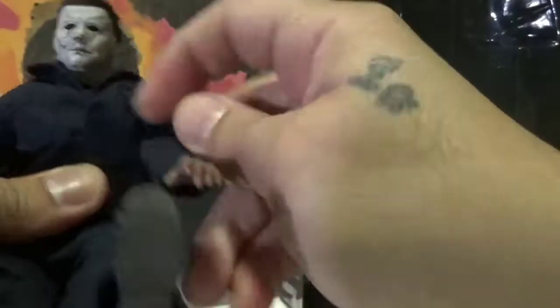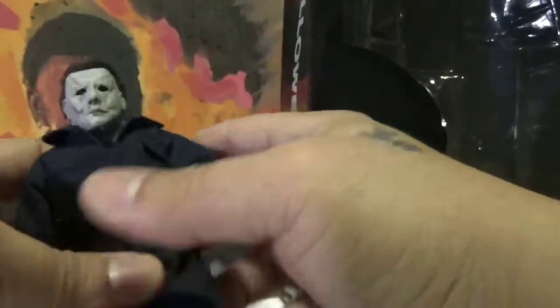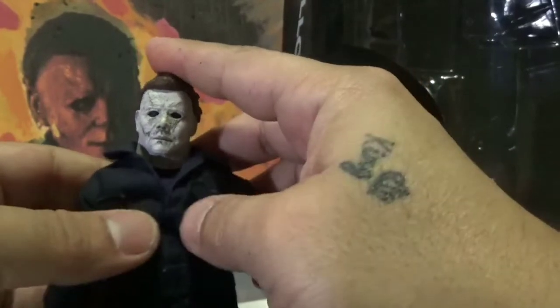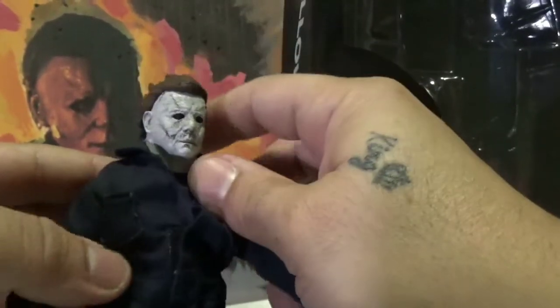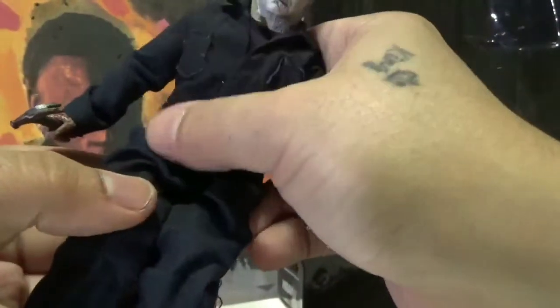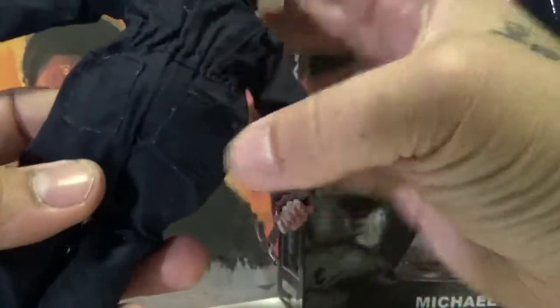Under his boots doesn't look bad at all — nicely sculpted as well. The other NECA Halloween figures are nice too, but they're based on specific parts of the movie. This one is more of a universal, original-looking suit — his main classic look. You can also move him much better than the other ones because the other ones have a really thick sculpt for the suit, which makes them look almost bulky.